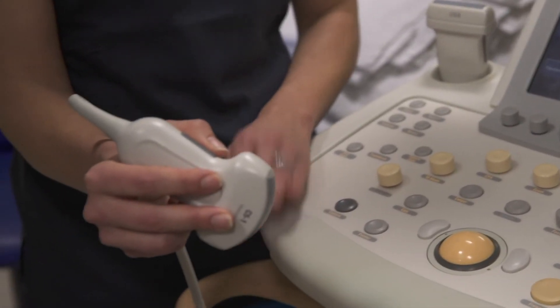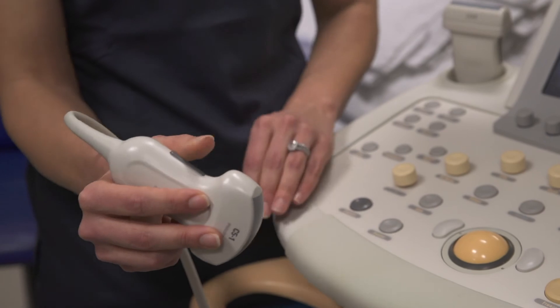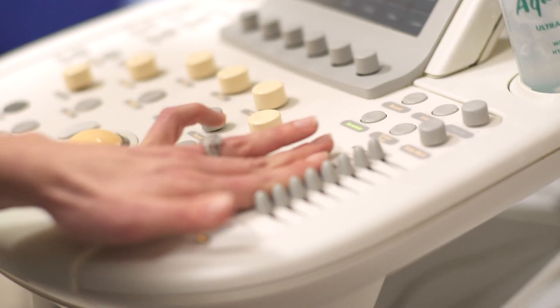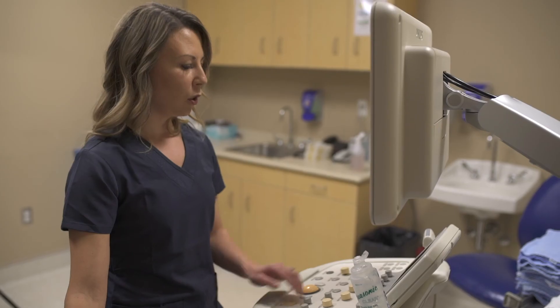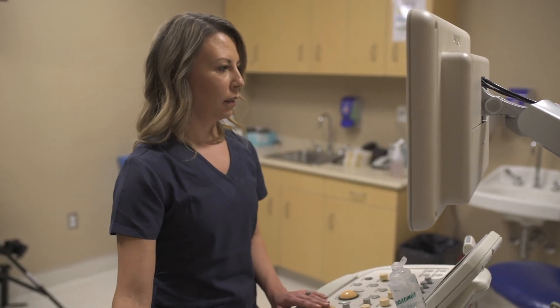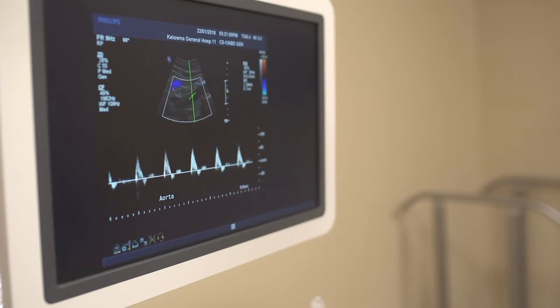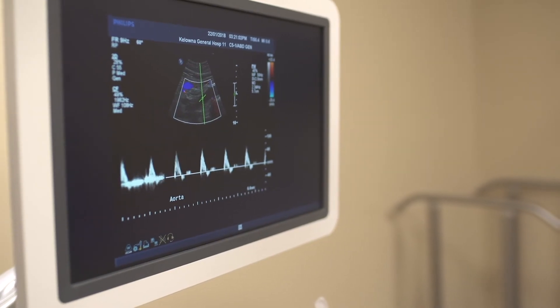Every day is a different day and you are always learning on the job. With technology that keeps improving, it makes our job improve too. My advice to somebody in the program is don't jump the gun too soon on taking a job. Take the time, do your practicums, and learn if you like hospital work or clinic work, because there is a big difference between the two.